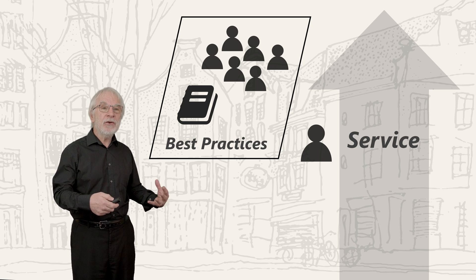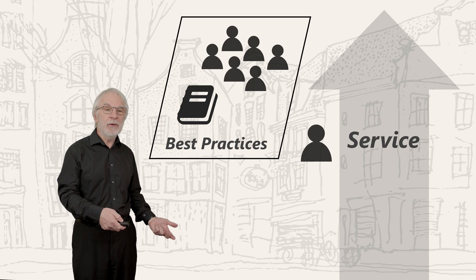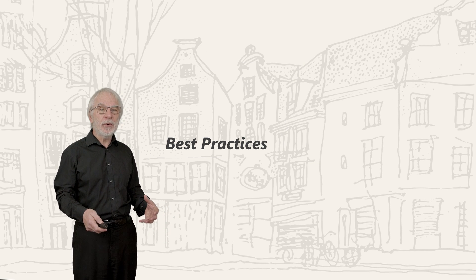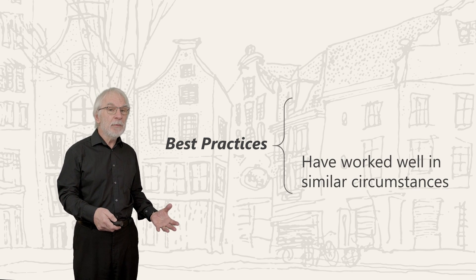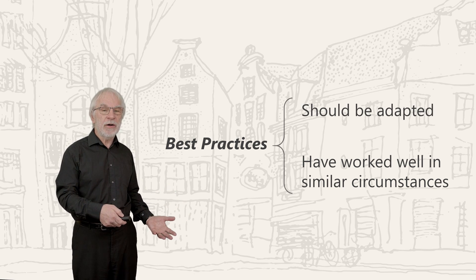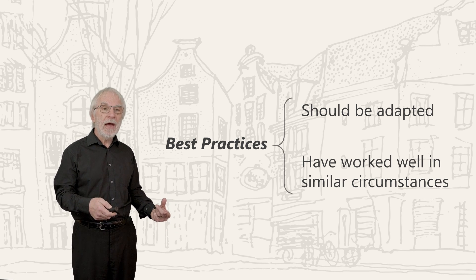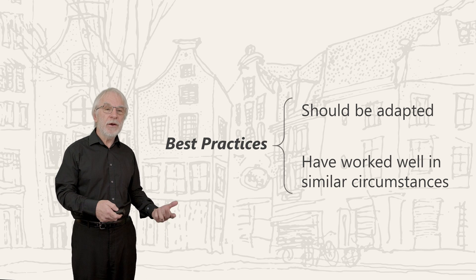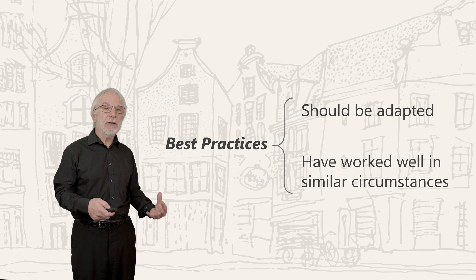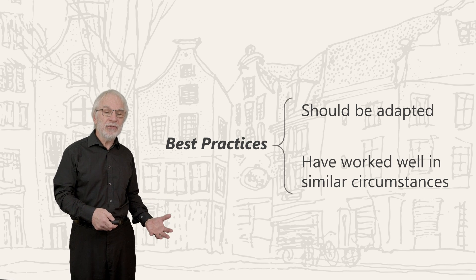That's what we're going to do throughout this course — suggest things to you that have worked for other people in similar circumstances. But that's not enough. You need to adapt that guidance to yourself. You need to take these ideas in, practice them, and think about what you're doing, who you're doing it for, and why. That's why this is called service management, and why you actually have to be managers to do it.